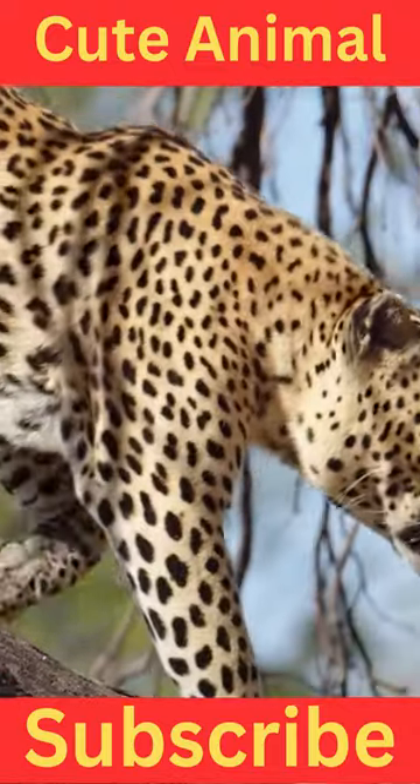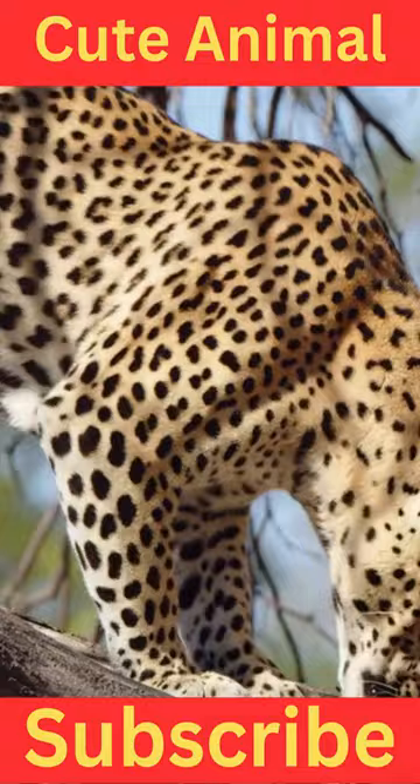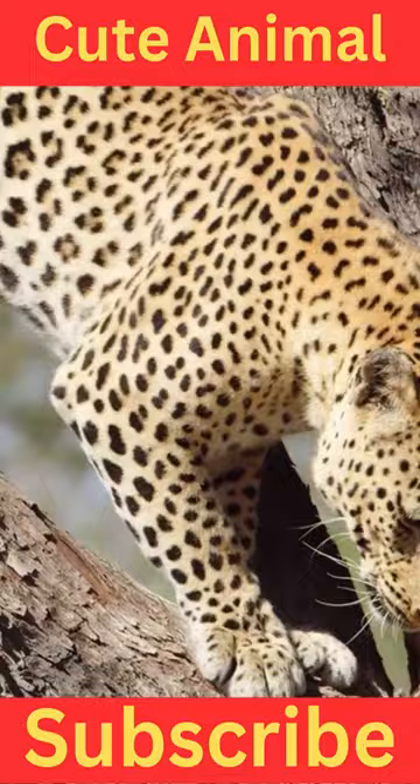The Indian leopard, scientifically known as Panthera pardus fusca, is a subspecies of leopard native to the Indian subcontinent. It is one of the five recognized leopard subspecies found across the world.